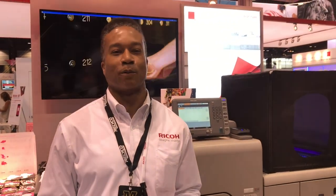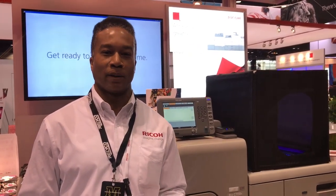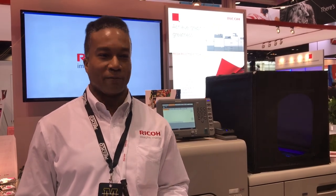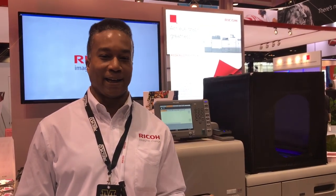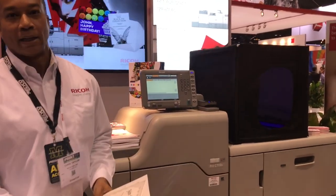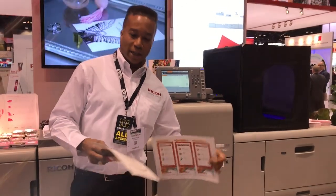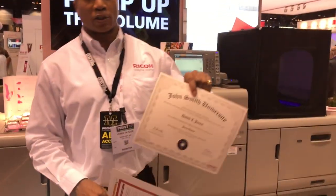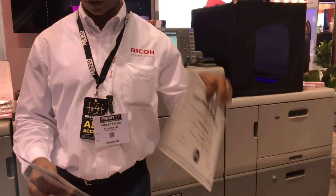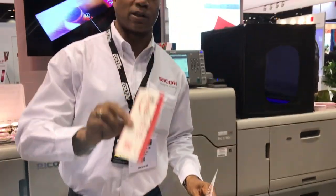Good morning. My name is Chris Taylor, and I'm the Field Product Manager for Ricoh for Production. I am very excited to be showcasing the Ricoh Pro C7100. We're demonstrating some very exciting and outstanding capabilities today. One of the things that has people enamored is our new infrared technology, which has serious implications for security, authentication, for things like certificates, ticketing, and entrance to special events.